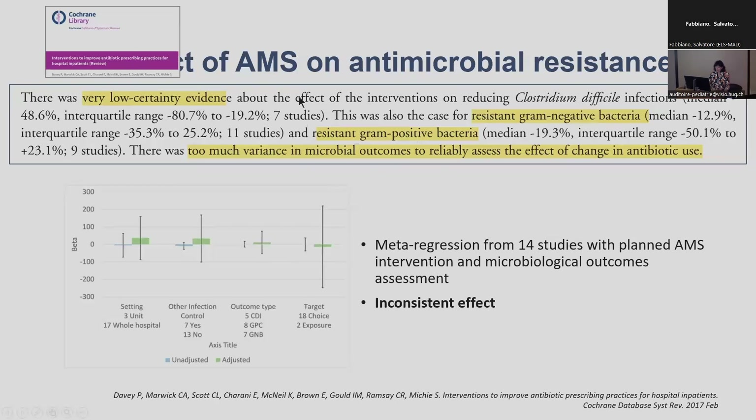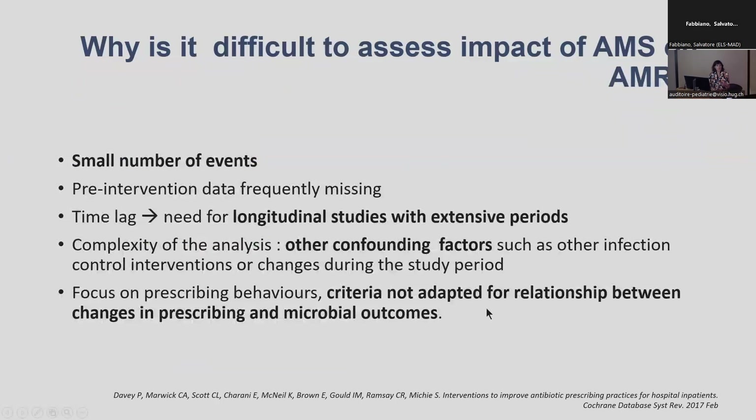The Cochrane review included 14 different studies with a planned AMS intervention properly conducted and microbiological outcome assessment, and the effect was inconsistent. This does not mean there is no effect — it means it is difficult to assess for various reasons. Usually during the study there are a relatively small number of events, and we need longitudinal studies with extensive periods to really assess the impact of changing prescribing behaviours on antimicrobial resistance. There are also other confounding factors such as any other infection control measures that could also have an impact.